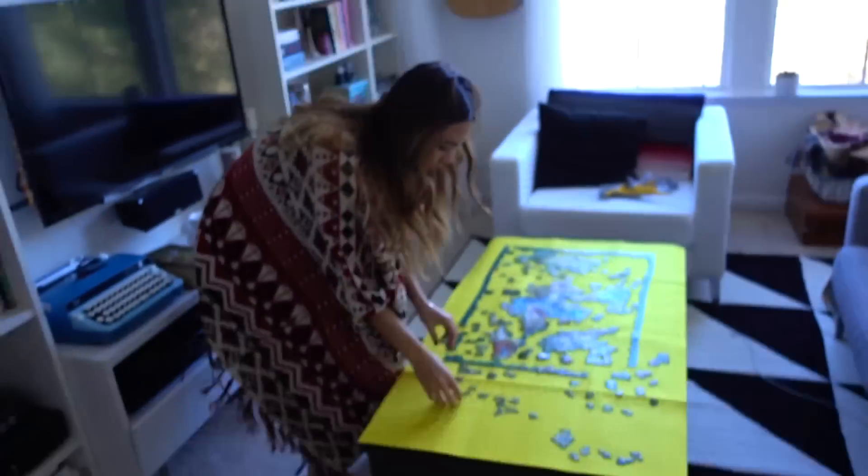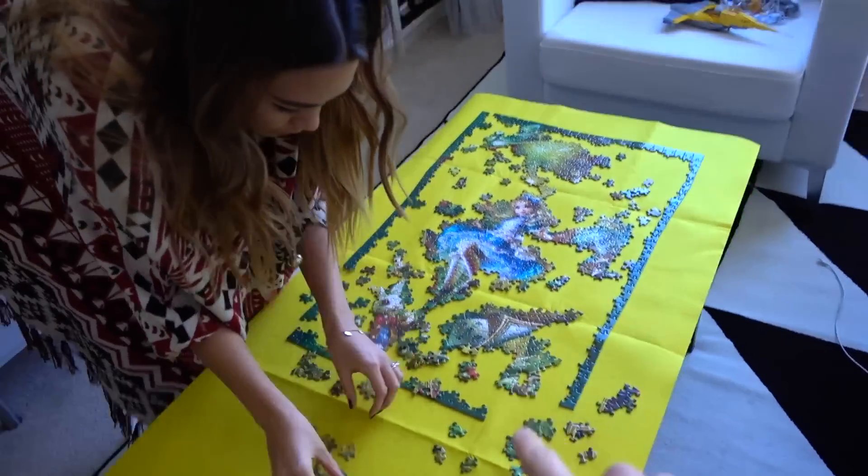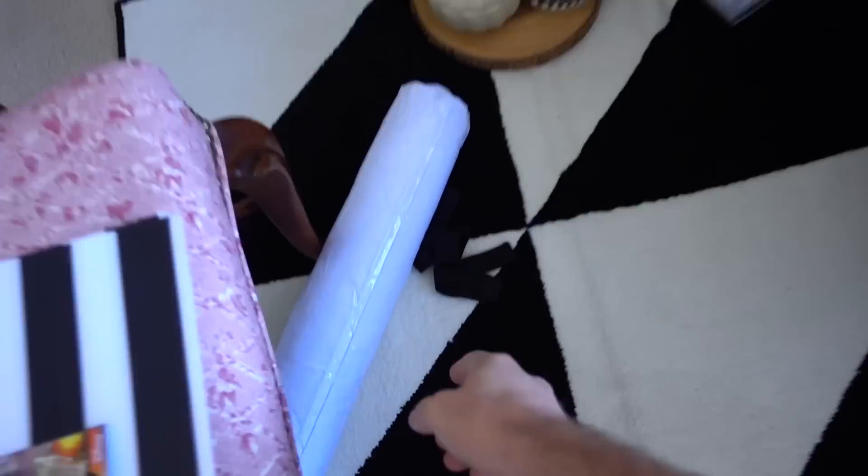Welcome! How's it going? I am Matthias, and this is my lovely wife. What are you doing? I'm rolling up my puzzle. You got so far! I'm not destroying it like last time. Yeah, you're rolling it up with this thing.